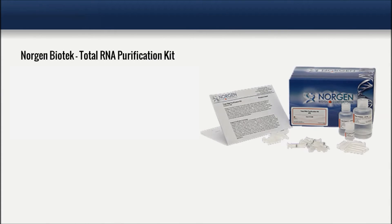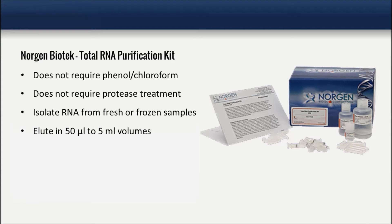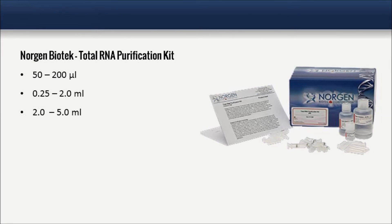We recommend Norgan's RNA purification kits for extracting total RNA and/or exosomal RNA from all biofluid samples, because these kits do not require phenol chloroform or any protease treatments. RNA can be isolated from either fresh or frozen samples, and the kits allow the user to elute into a flexible elution volume ranging from 50 microliters to 5 milliliters. For extracting RNA from biofluid samples, except urine for microRNA analysis, select the appropriate kit based on your sample input volume.